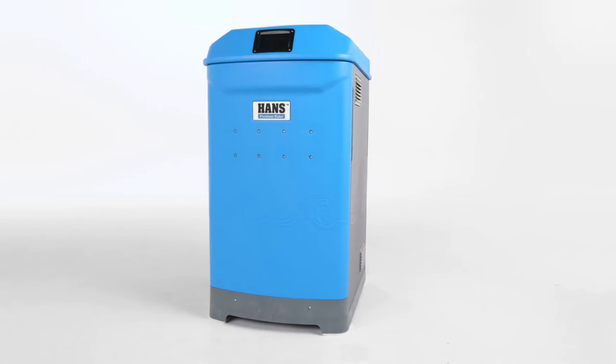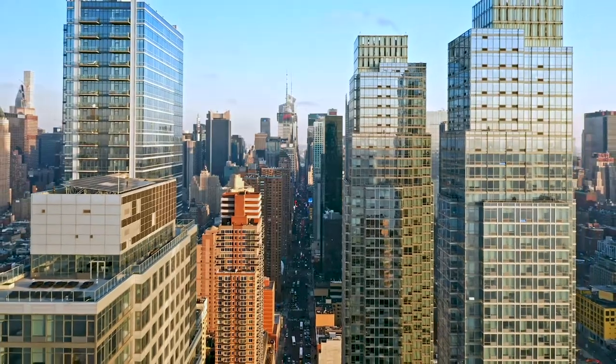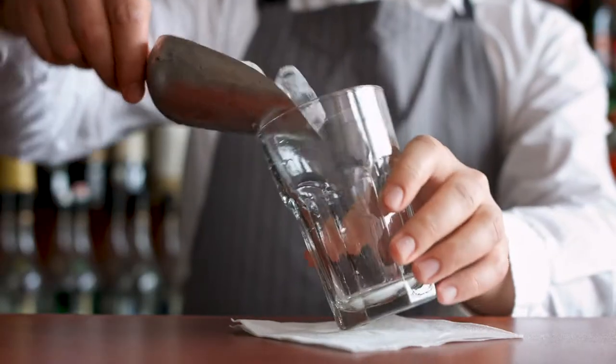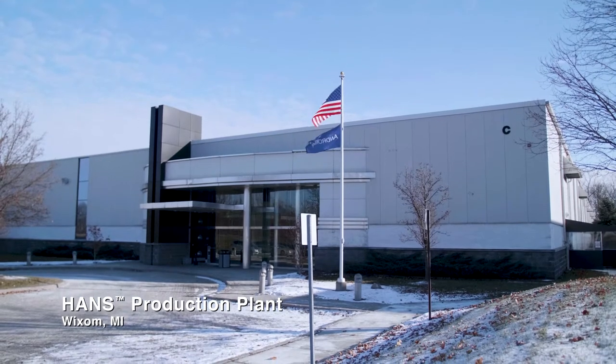Flash forward to now. The Hans Premium Water Appliance is used in homes and businesses across the world. But how do you provide clean water for everyone who needs it? To scale production for an influx of clean water demands, the Hans team invested in a state-of-the-art production plant in Wixom, Michigan.